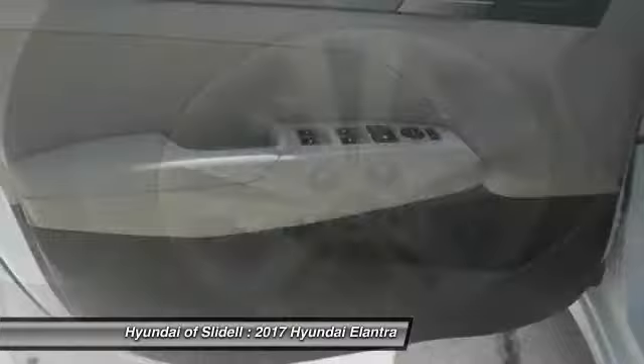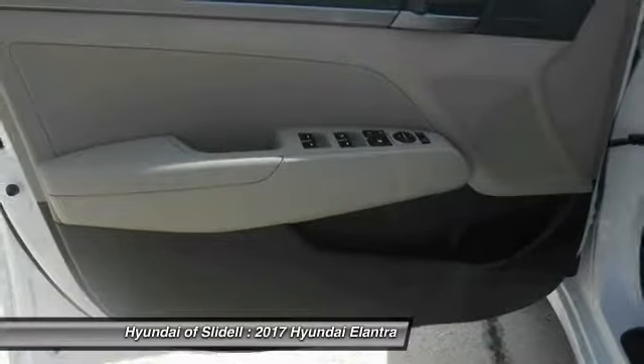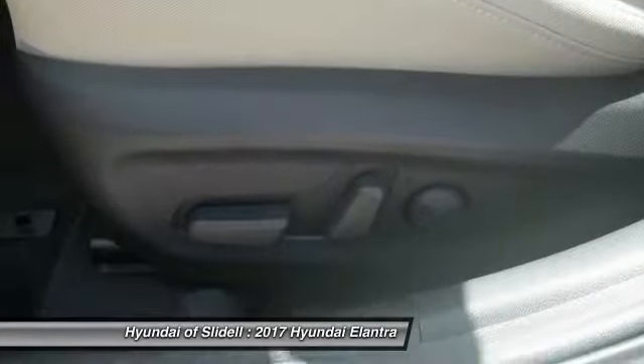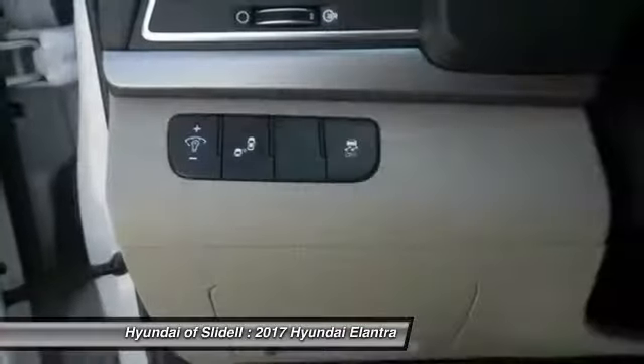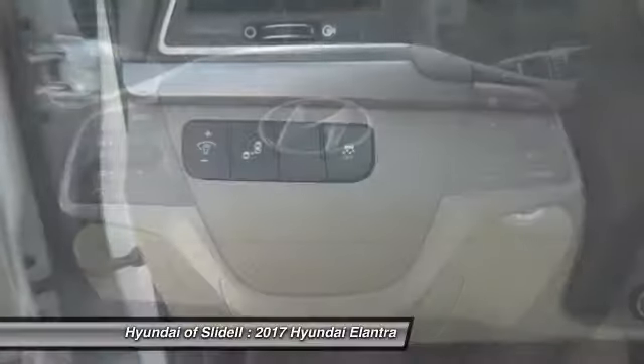Driver airbag, cruise control, tilt and telescopic steering wheel, trip computer, heated driver seat. This vehicle offers reliability and good looks at a great price. So come in and take a test drive today.